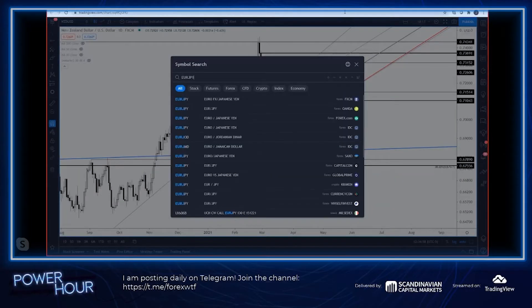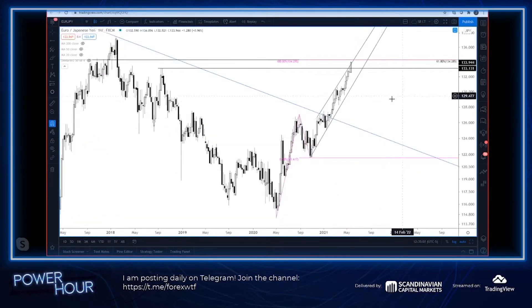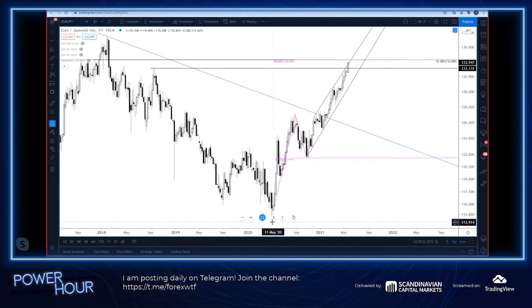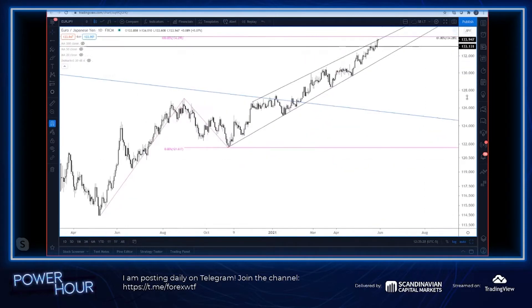Let's get into some Yen crosses. So a chart from last week that I loved — I would pay close attention to that 134.30 level in Euro/Yen. You can see the high here from 2014 to 2016; that 61.8% level is 134.30. Two legs up from the 2020 low is also 134.30. So 134.30 is big.